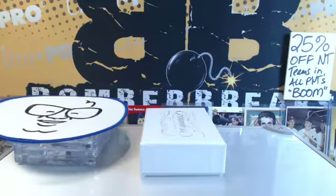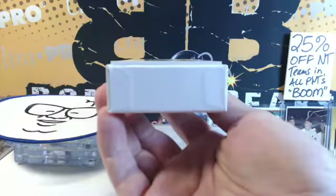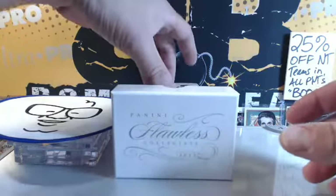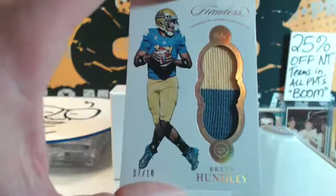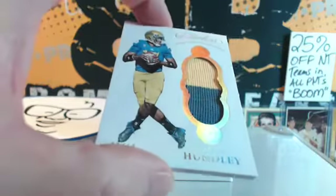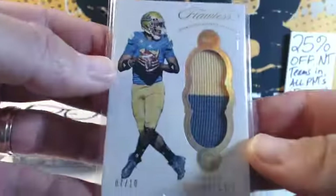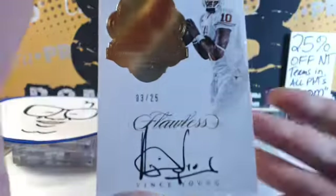Good luck everybody. It's an economical way to do very high-end stuff like Flawless. All right, here we go — dual patch. That is the University of California, Los Angeles — UCLA — number seven. Gary, first card is yours, seven of ten. Next, it's out of 25 — three of 25.